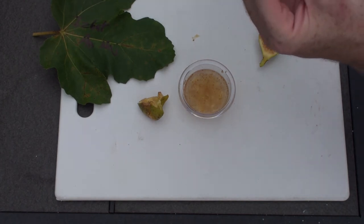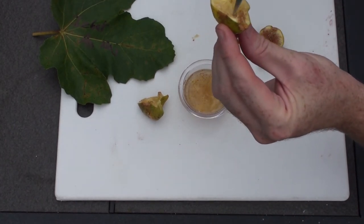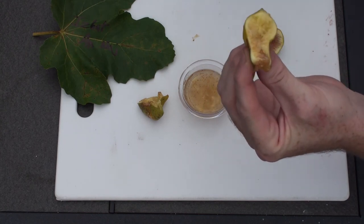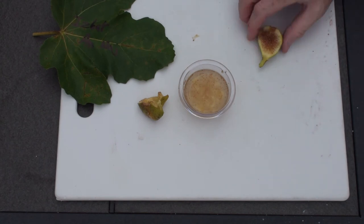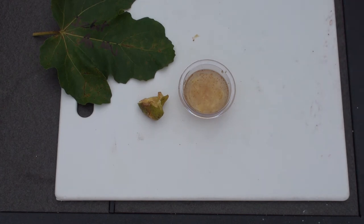The flesh part of this — the white part here, I think they call it the sarcocarpe — is really, really good actually. Strong honey, sugar flavors. Sorry, I'm just eating them all — delicious fig! So that's the Isbat Anaj, or Hedbat Anaj.